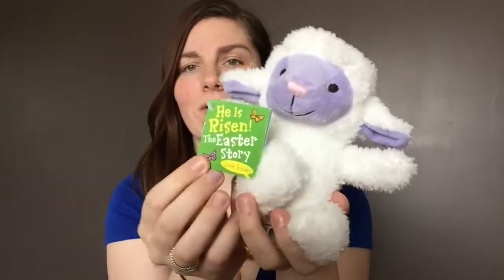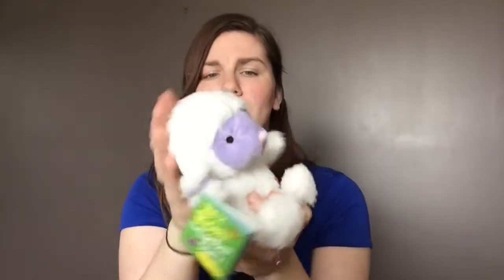Another thing we got him — more of a need than a want, something we were going to get anyway — was some socks, three pairs. And then he picked out this cute little stuffed animal lamb. It's so sweet and soft, and it's got the little story of Easter on it. We found it at a Christian bookstore in Yorkton. He's in this stage where he just wants to cuddle everything, little soft stuffed animals — I just think it's cute.